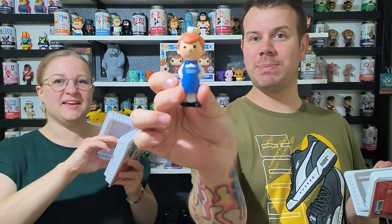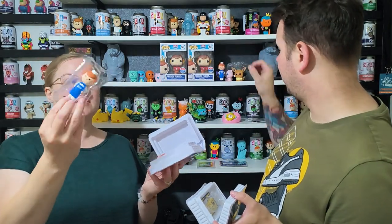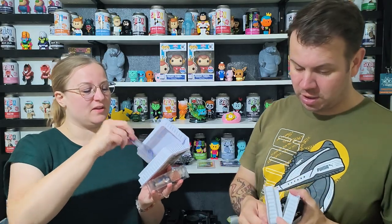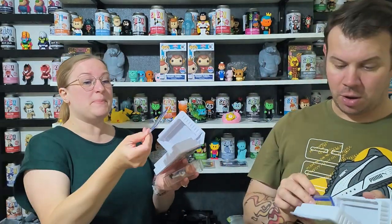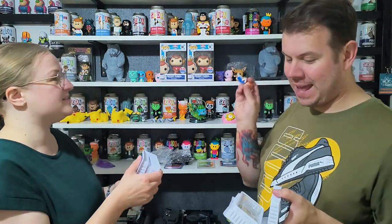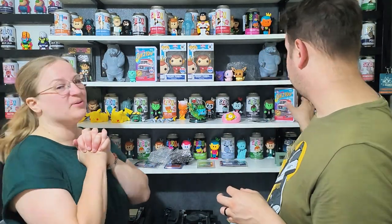Look how cool he is — he comes with a Blockbuster membership card and it's tiny! It's proper plastic, like a real Blockbuster card. It says member 70993, Freddy's Fun on the Run, release June 2023. Love these boxes — really really cool. It hasn't sold out so it's still available if you want one!